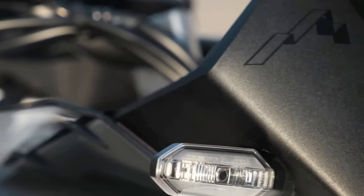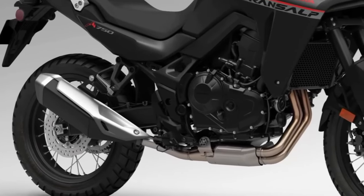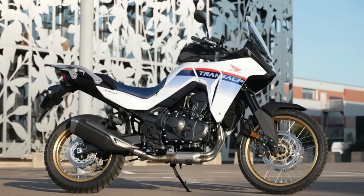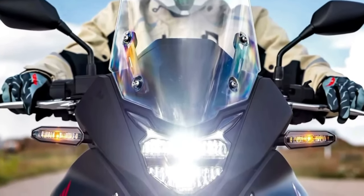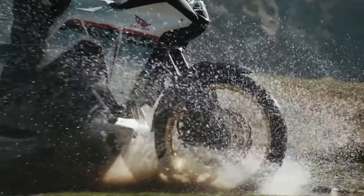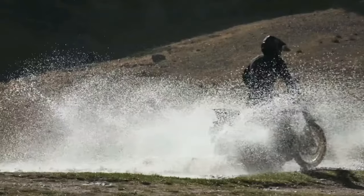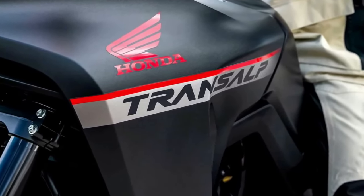The 2024 Honda Transalp is coming to America. The California Air Resources Board has issued an executive order for the Honda XL 750 Transalp, certifying the mid-sized adventure tourer for the 2024 model year. This is the first real confirmation that Honda is bringing the Transalp to North America. Documents filed with CARB show the machine will come to America as a 2024 model — we would expect the bikes to be here later this riding season or early in the 2024 season.